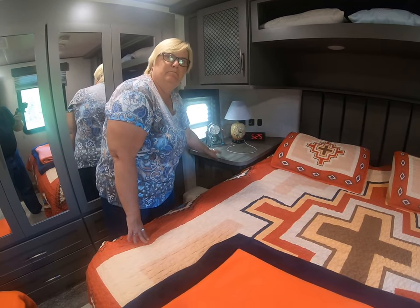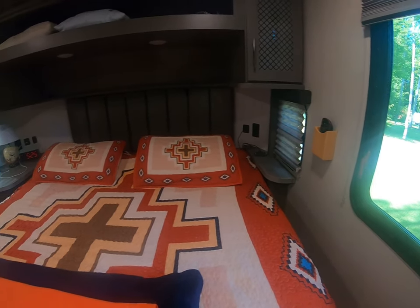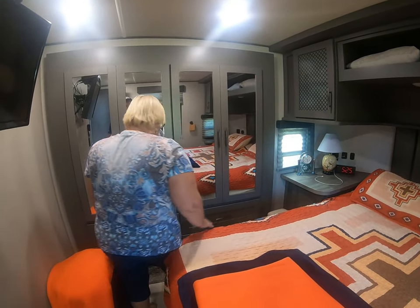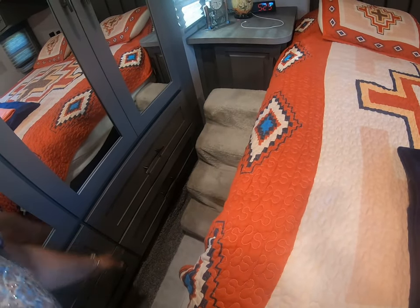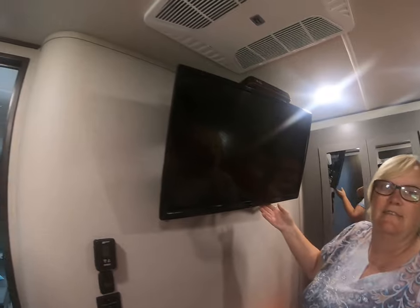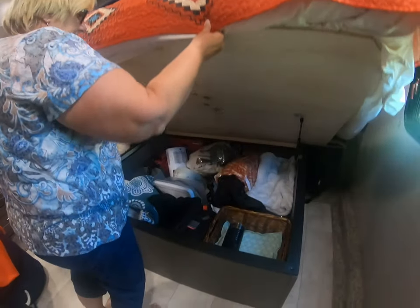I got the nicer side of the bed because I need more space for my things. Opa doesn't need any space. His and her closets. We have the girls' steps here so they're out of the way. We each get two drawers. This is our TV from our Reflection that we traded in, so we just brought it along with us.